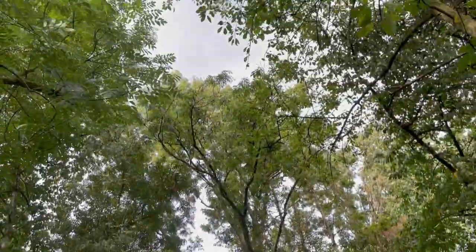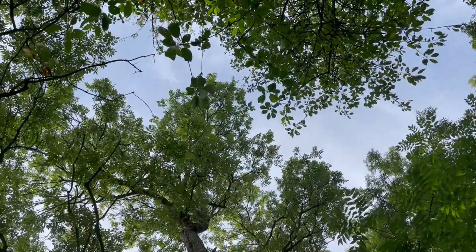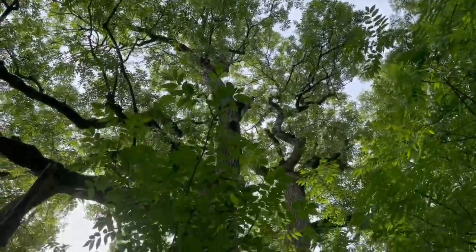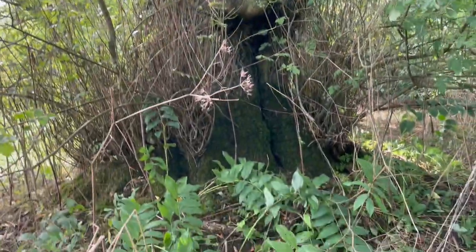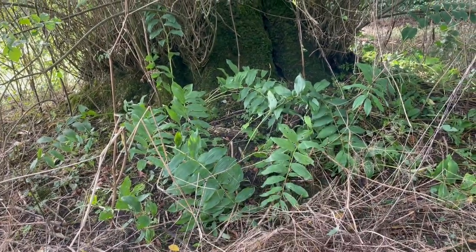Fingers crossed these ash trees don't get ash dieback. Look at that — towering above me, beautiful, beautiful big tree. And I love that Solomon's seal is at the base; that's that plant there — those are Solomon's seals.